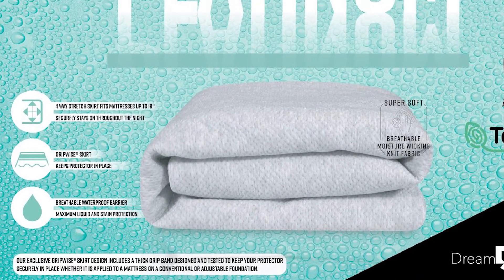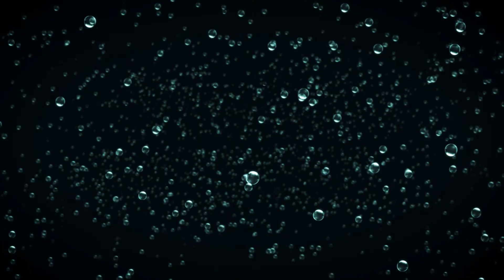This luxury fabric also enhances breathability by helping wick away moisture and allows your body to maintain a comfortable sleeping temperature.